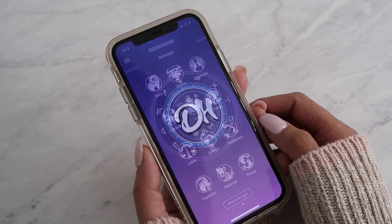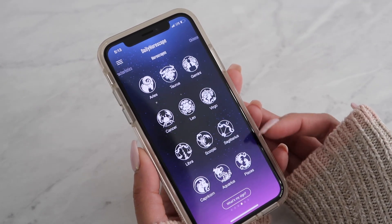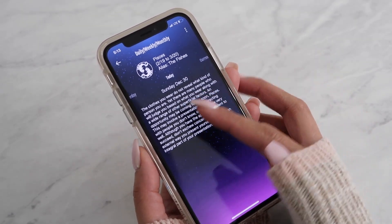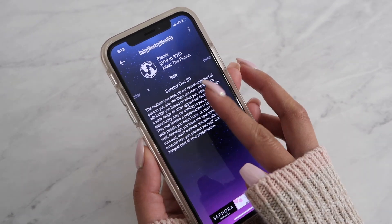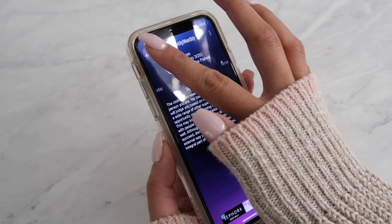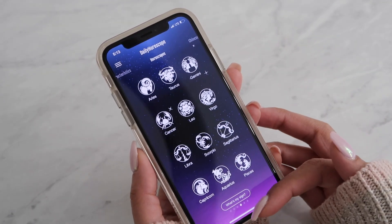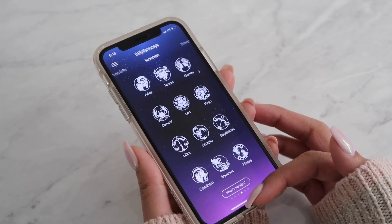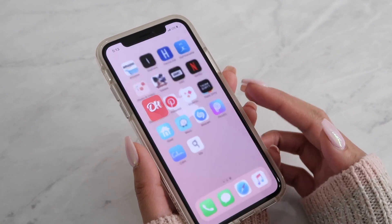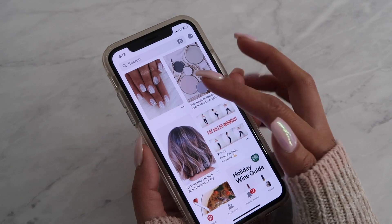Here I have the Daily Horoscope app — I've had it since I had an iPhone 4. I'm Pisces, and it gives you your daily, weekly, and monthly horoscopes. I put a purple background on it. Sometimes if I'm relaxing I'll go in and read my horoscope. Pinterest is another app I love — I look at nail designs, home decor, healthy meals, and hair. I've been back on Pinterest hardcore lately.